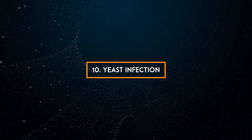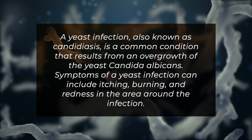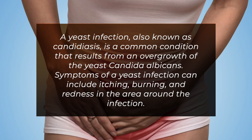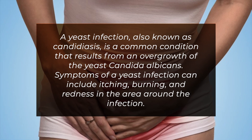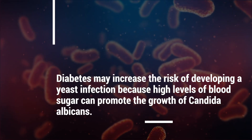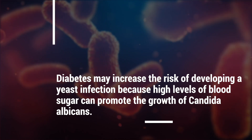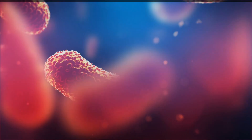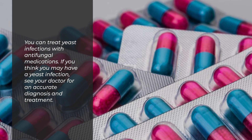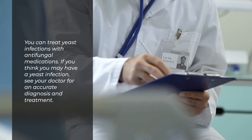10. Yeast infection. A yeast infection, also known as candidiasis, is a common condition that results from an overgrowth of the yeast candida albicans. Symptoms of a yeast infection can include itching, burning, and redness in the area around the infection. Diabetes may increase the risk of developing a yeast infection because high levels of blood sugar can promote the growth of candida albicans. You can treat yeast infections with antifungal medications. If you think you may have a yeast infection, see your doctor for an accurate diagnosis and treatment.